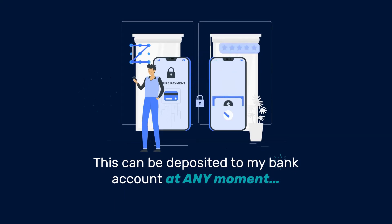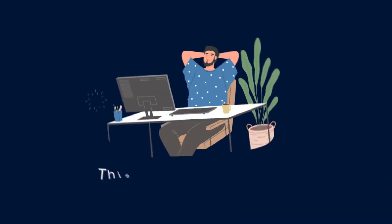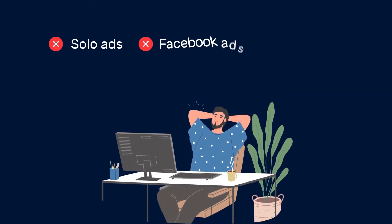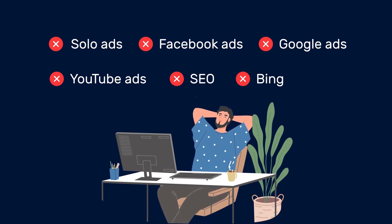As I was saying earlier, I didn't need any traffic whatsoever to make this money. Zero traffic. This means I don't have to mess around with headaches like solo ads, Facebook ads, Google ads, YouTube ads, SEO, Bing, or any other traffic source.